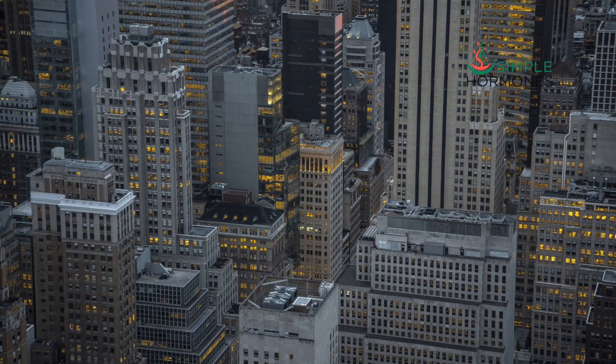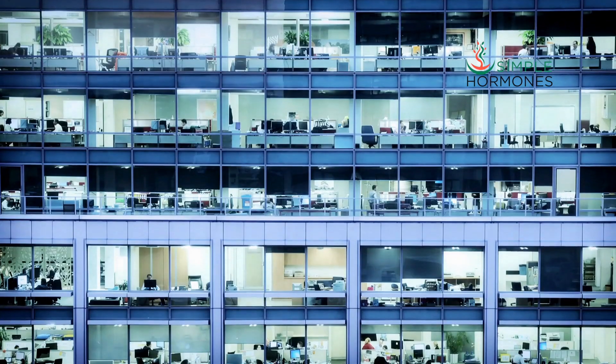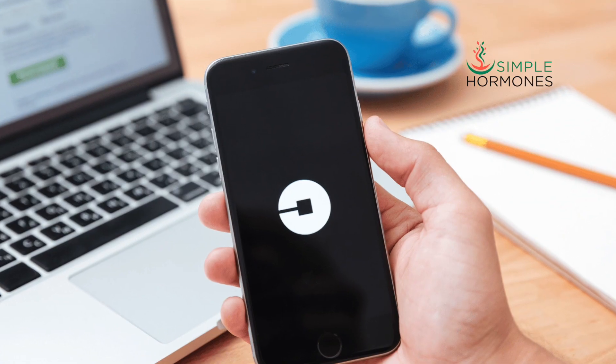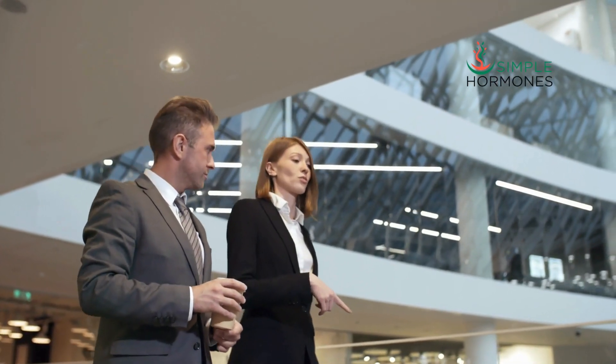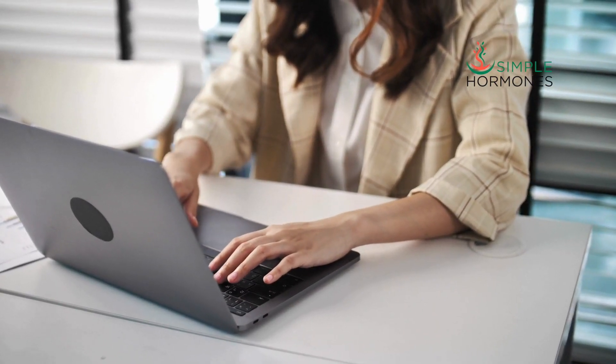Let's imagine your body is a city filled with big office buildings. Inside all those skyscrapers are millions of little offices where all the work, all the business of life gets done. Imagine SHBG as an Uber service that moves people around in this bustling city. We have two types of Uber passengers: businessmen representing testosterone and businesswomen representing estradiol. Whether you're a man or a woman, you have both testosterone and estradiol in your bustling city. Both of these business people need to get to their offices, which are like the cells in your body, to perform their essential jobs and keep that economy running smoothly.